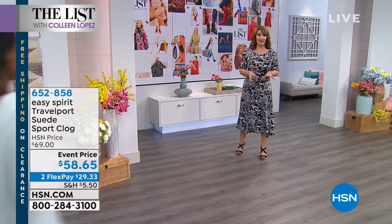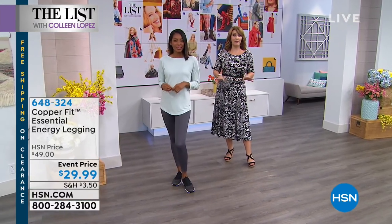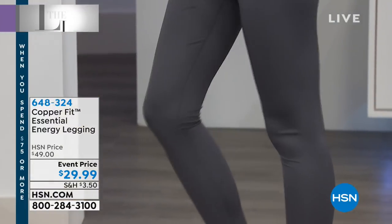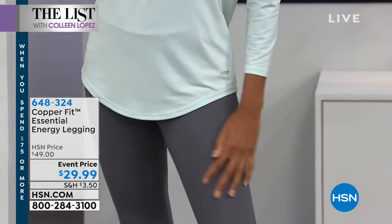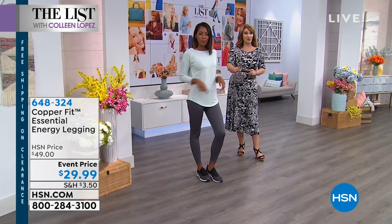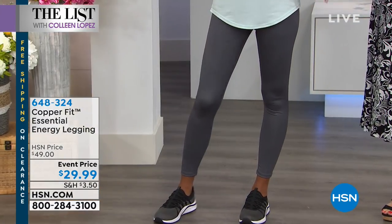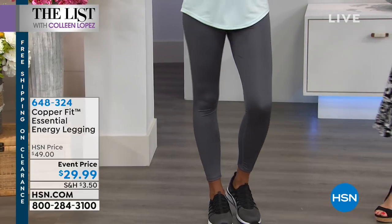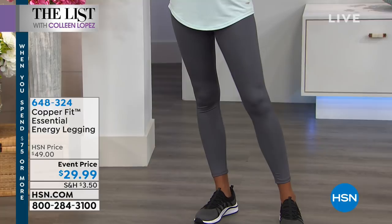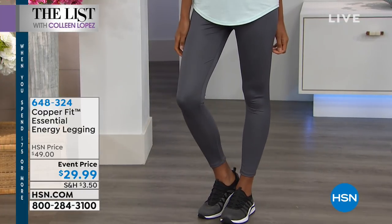I'm excited about this because I own these and adore these. For those of you familiar with Copper Fit, they are amazing leggings — an amazing product line because they wick away moisture, keep you cool, and are so flattering. These are the greatest leggings. We'll do them in several colors and they're only $29. The value is exceptional for the quality and the fit — that's almost $20 off tonight. These are not just for working out or going to the gym; these are for every day if you want them to be.